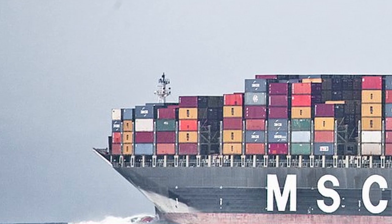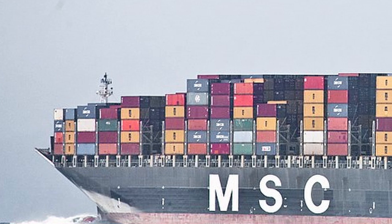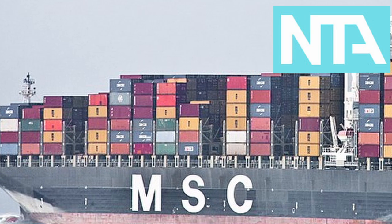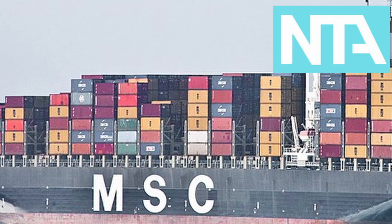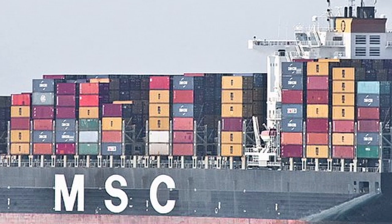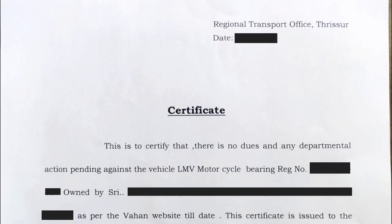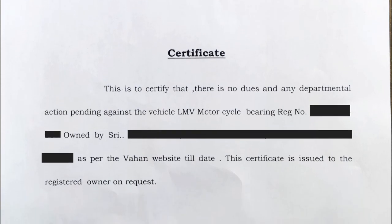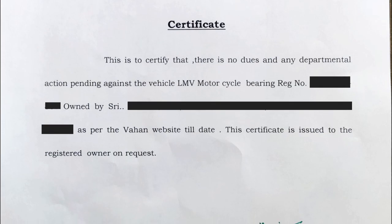You need a shipping agent to ship out the motorcycle out of the country. I used NTA in Kochi, owned by Xavier — a fantastic guy. And for customs clearance, you need a non-liability certificate from the local RTO office.